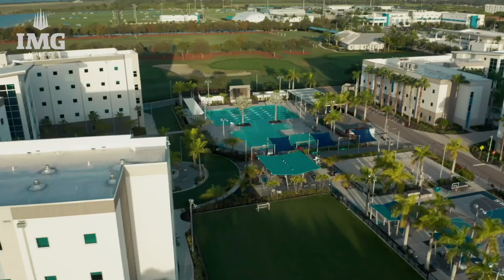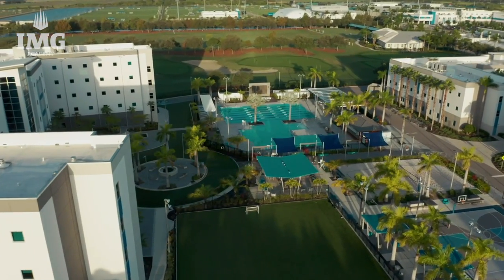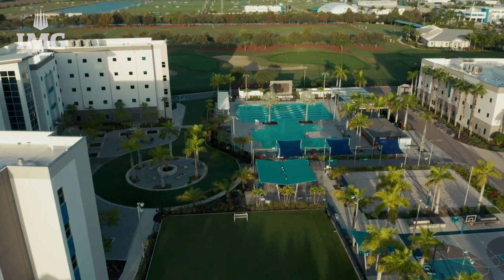Hey guys, my name is Ethan White and I'm part of the golf program here at IMG Academy. This here is the rec center where we have different beach volleyball courts, a pool, and ping pong tables. Today I'll be showing you what it's like to be a student athlete at the South dorms, which is a boys-only dorm. Each student has their own ID card to open up their floor and dorm building, which keeps us safe.